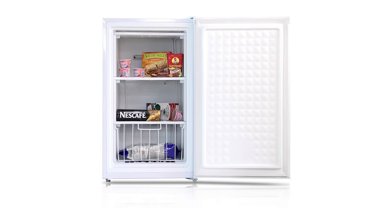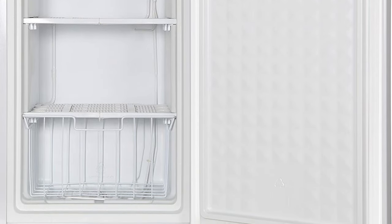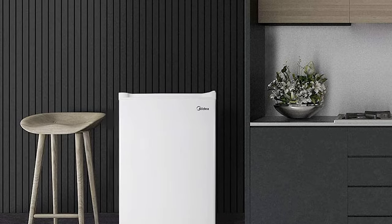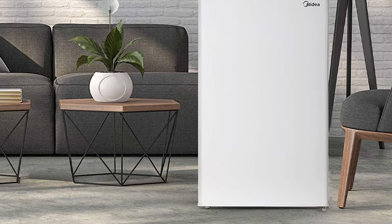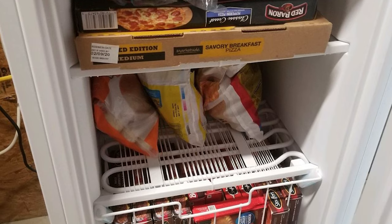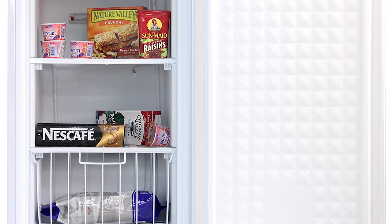Setting your cooling preferences is easy with the mechanical temperature control, and the manual defrost setting will ensure that cleaning is always hassle-free. MyDia is proud to offer a fine selection of the highest quality refrigerators and freezers in a variety of styles and functions. This model features: 3.0 cubic feet net capacity, mechanical temperature control, low noise, energy saving, reversible door with left or right swing, adjustable legs, and separate wire drawers.